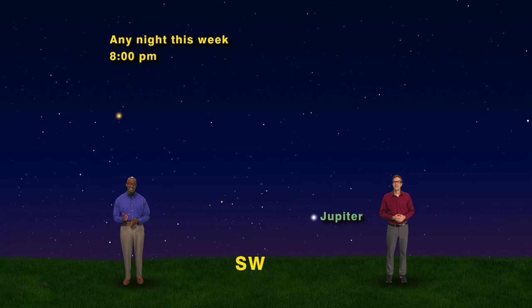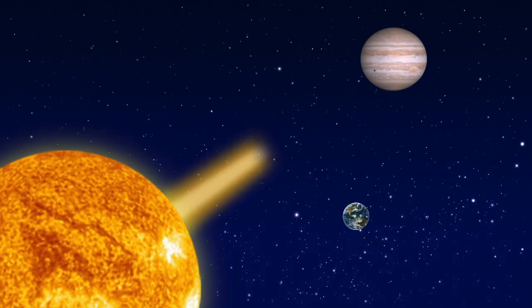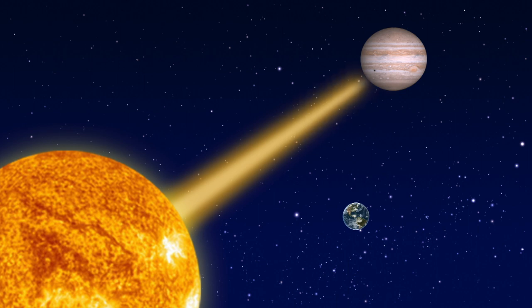Yep, that really bright star is actually the largest planet in the solar system, Jupiter. It's over 560 million miles away from us this week, but still shines brighter than anything else in the southwest. Planets like Jupiter all shine by reflected sunlight. Basically, sunlight travels hundreds of millions of miles, strikes Jupiter, then bounces hundreds of millions of miles back to your eyes.